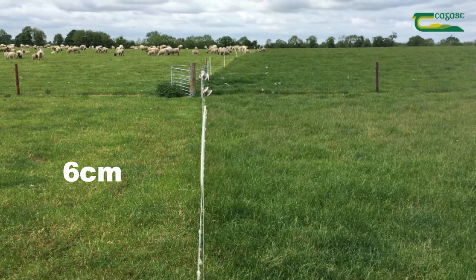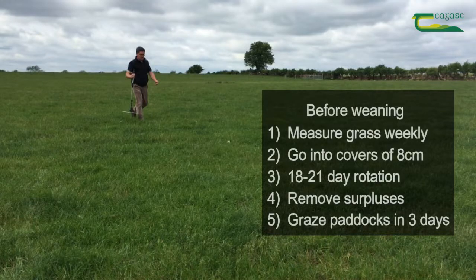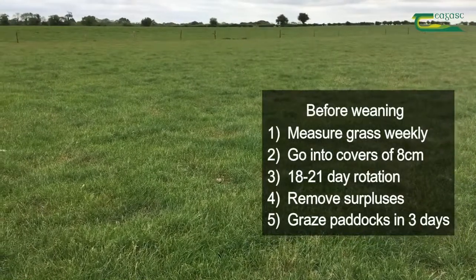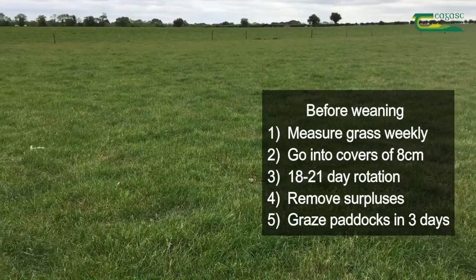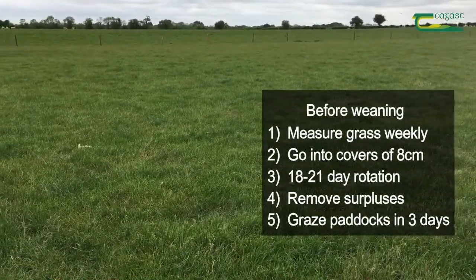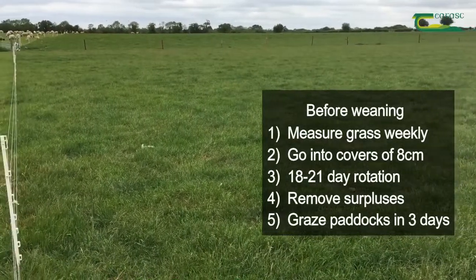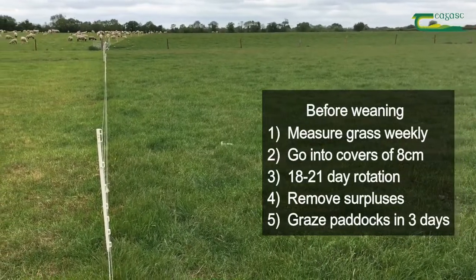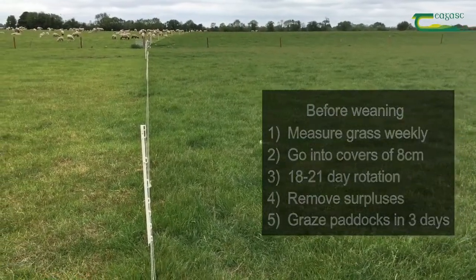There are five basic things that top flocks do to maximise grass quality before weaning. One is to measure grass weekly. Two is to go into covers of 8 centimetres. Three is to keep to an 18 to 21 day rotation. Four is to remove paddocks quickly before surpluses arise. And five, increase group sizes or split paddocks so that the paddocks are grazed out in three days.